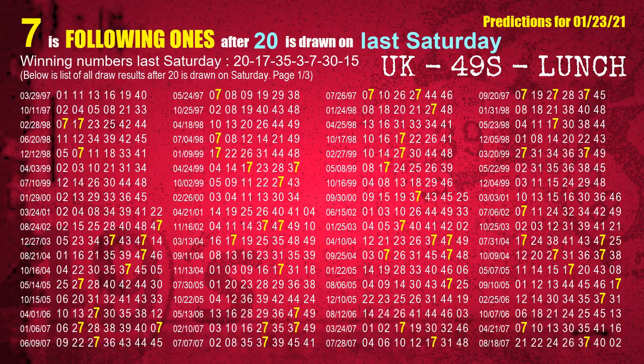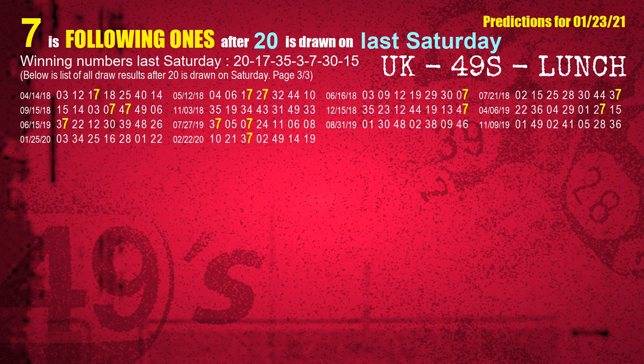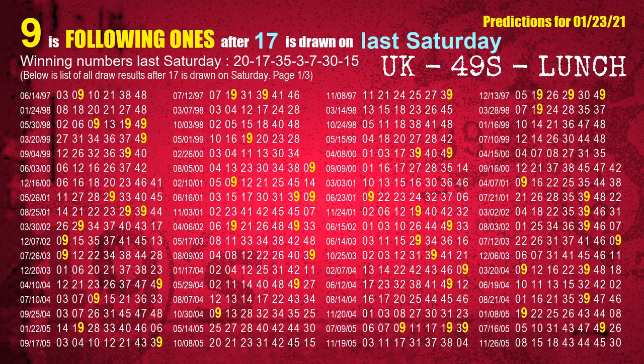After calculating following ones with today's result, we will find out following ones through the result of same day last week. The first winning number last Saturday is 20 — the most frequently following units digit is 7 when 20 is the winning number on last Saturday. We also highlight the units digit 7 in yellow for you. The second winning number last Saturday is 17 — the most frequently following units digit is 9 when 17 is the winning number on last Saturday.